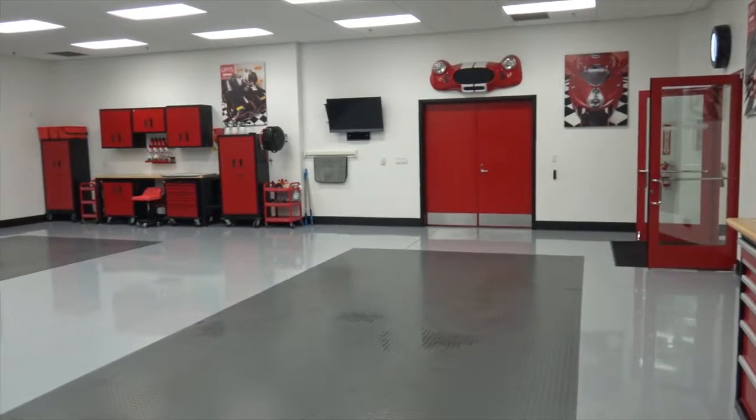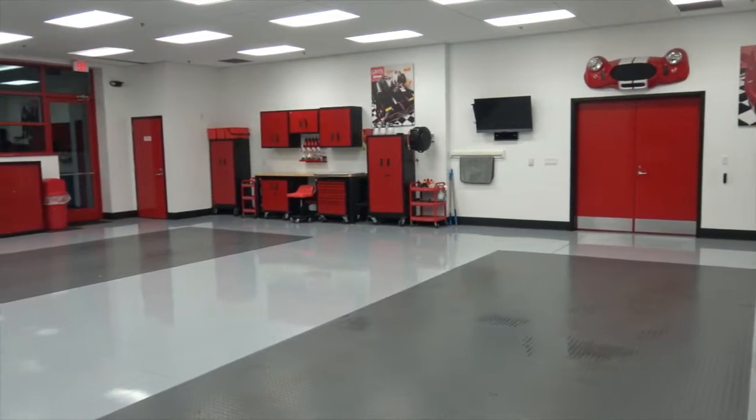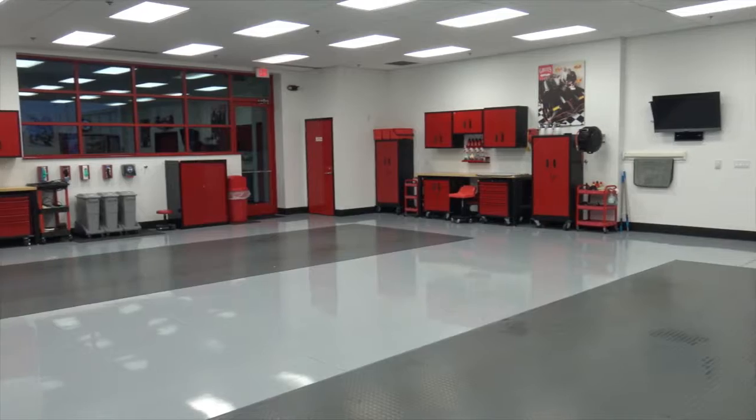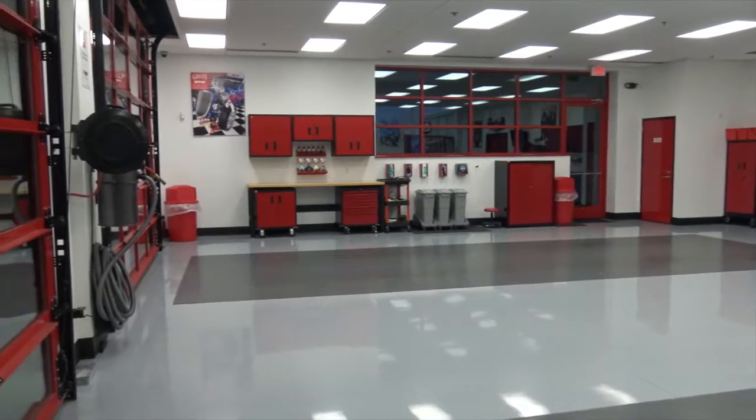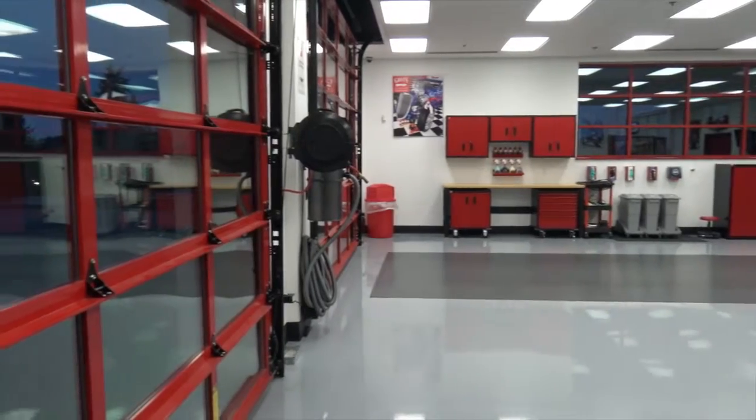This room is pretty unique too, because I've never seen this either. What is this room used for? This is our car care school, where we do free training for customers. For example, if you were to come in and look at something in the retail space and ask a question about how to use it, we could bring you in here and show you how to use every product.